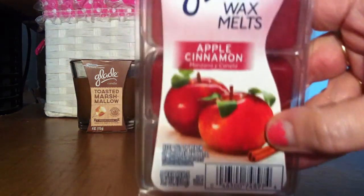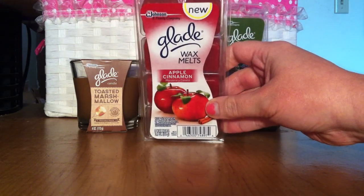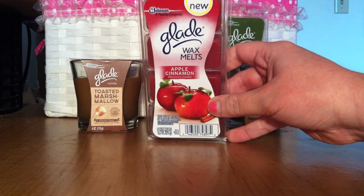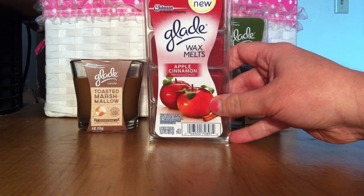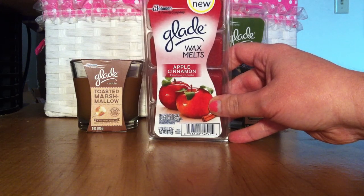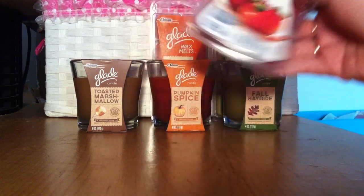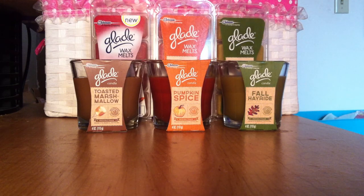This one is the apple and cinnamon and it says 'new' in the corner. This was the only fall scent I saw at the front of the store. I was highly disappointed because I knew they had other nice scents like toasted marshmallow or pumpkin and I just couldn't find them. Today I went back grocery shopping at Walmart and by the laundry detergent aisle I actually found all of the fall scents, so I grabbed what they had.